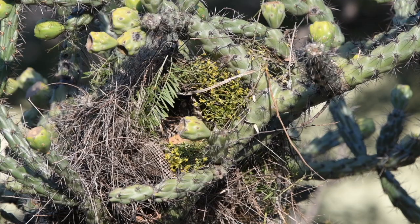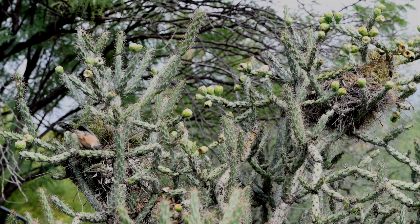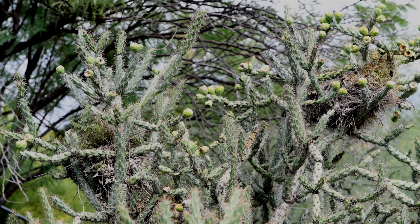Most birds only build nests in the breeding season to lay eggs and to raise their young. But the Cactus Wren builds multiple nests and uses them for roosting during the non-breeding season like now. So they use their nests to sleep in, in other words.